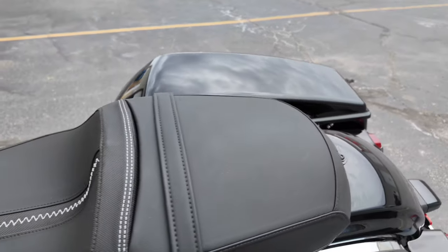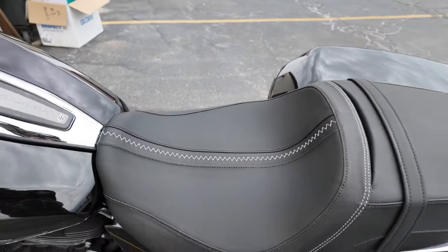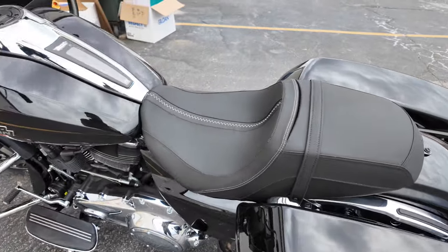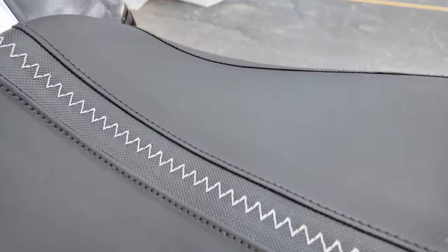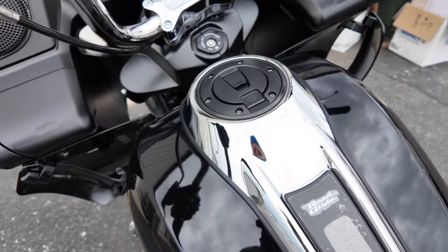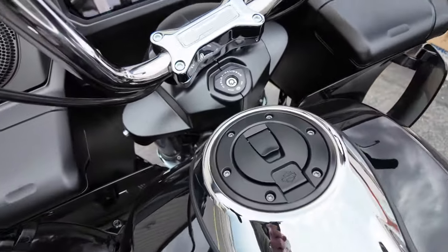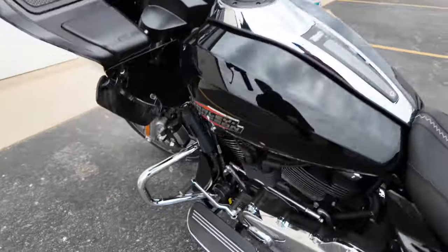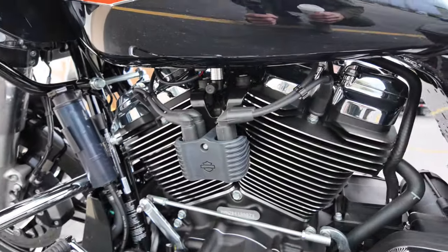The seat is a nice updated seat, definitely looks better than what the older seats used to look like. It's got more of a matte finish and a perforated look right here with the stitching. Going to the tank — you can see the tank is definitely bigger. I can guarantee you that when we take that pump out it's going to be the same exact pump.